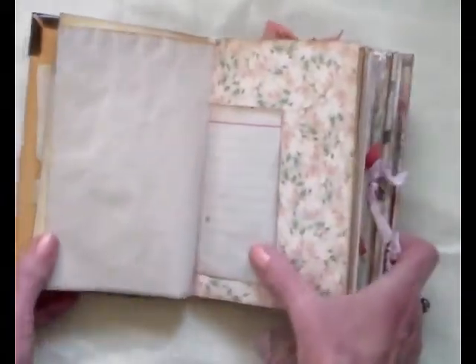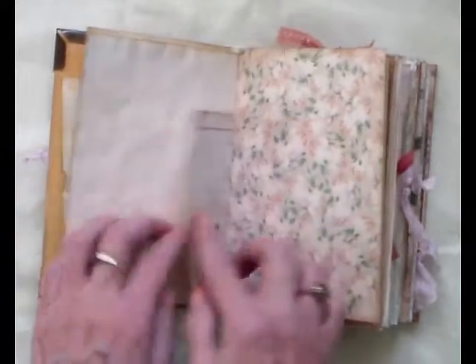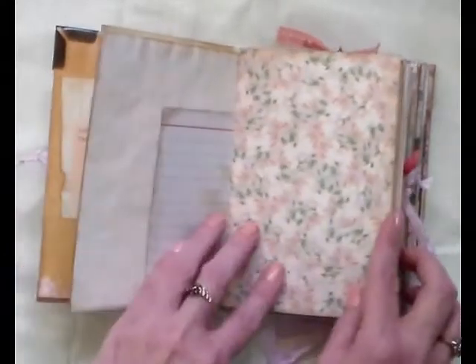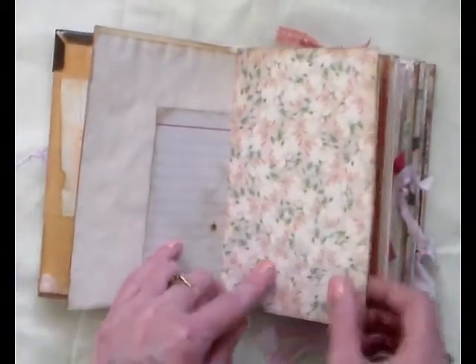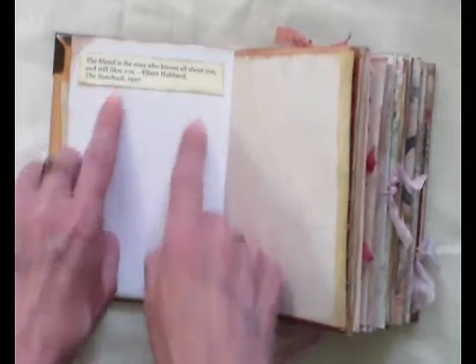Aniel has already done a video on this so she goes into more detail, so I'm just gonna do a quick flip in my attempt to do a quick video. A blank page here, a blank page here, and there's a little index card there. I love this paper, I love flowers. And there's one of the quotes there and you can tuck something underneath.